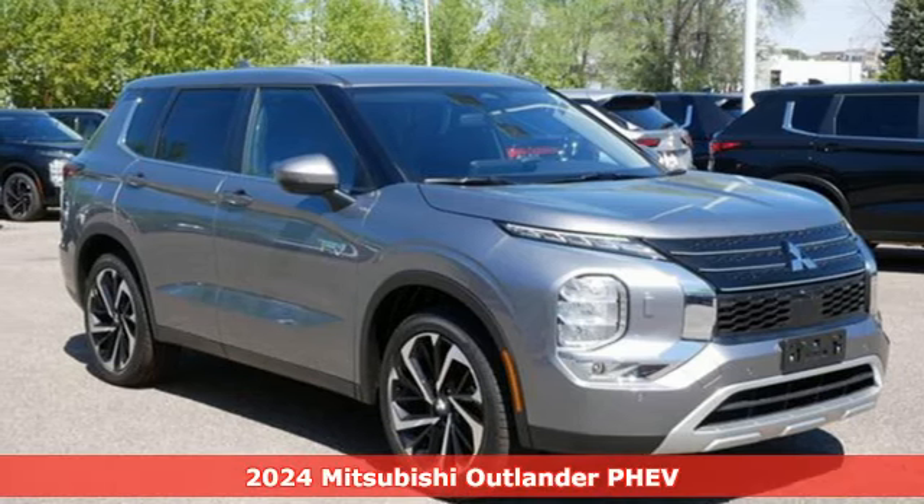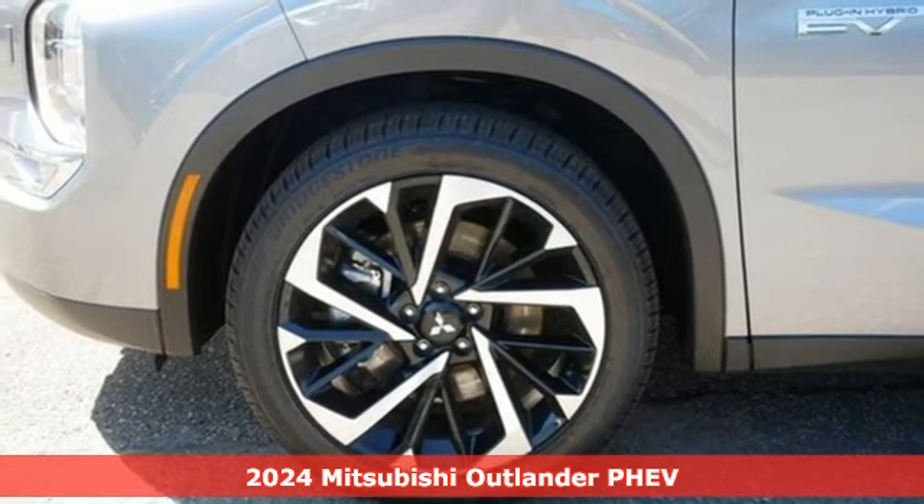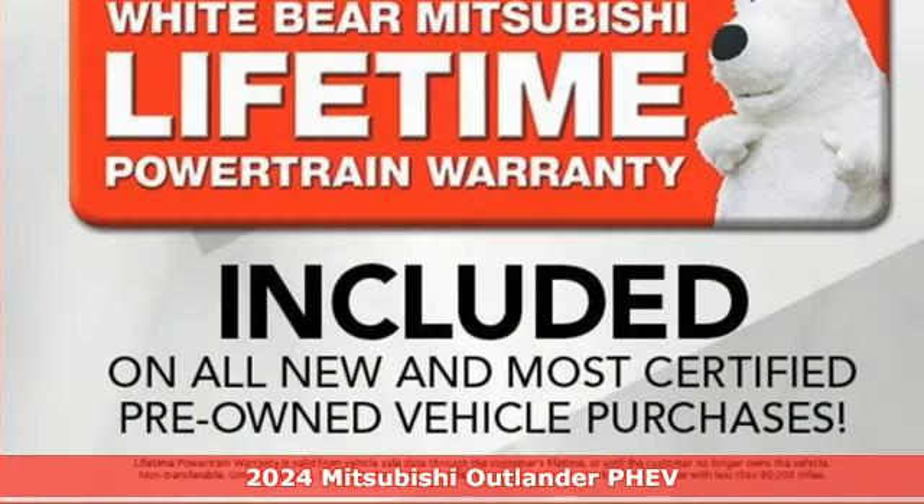It's a new 2024 Mitsubishi Outlander PHEV. Find your own lane in a Mitsubishi. And it comes with all the amenities you need.